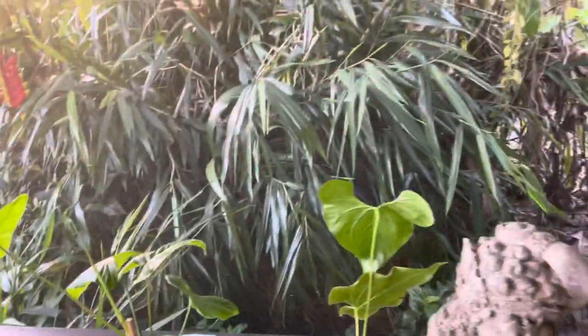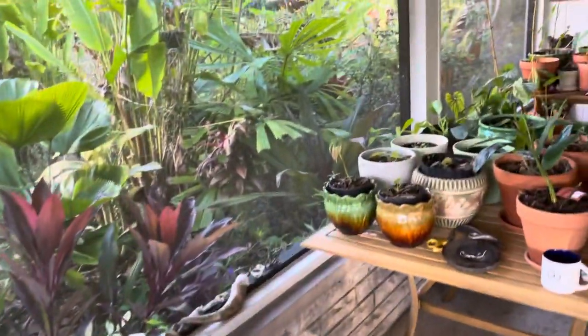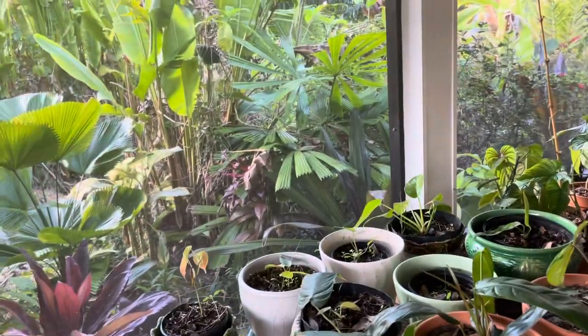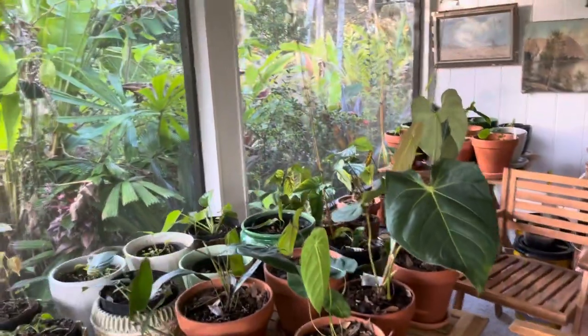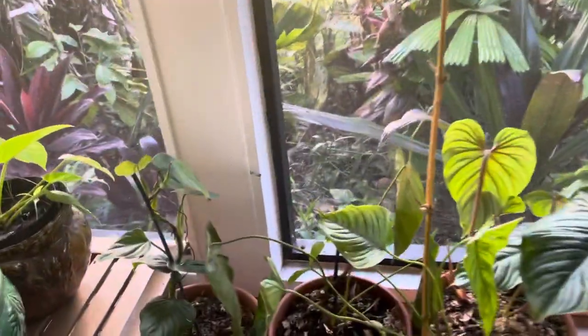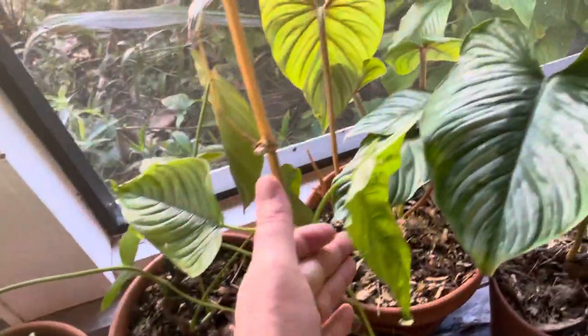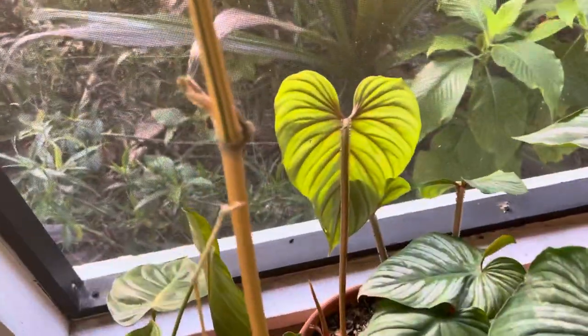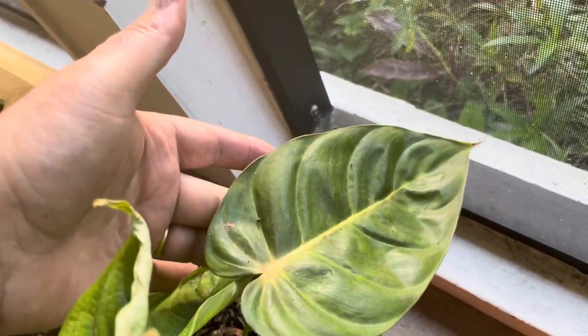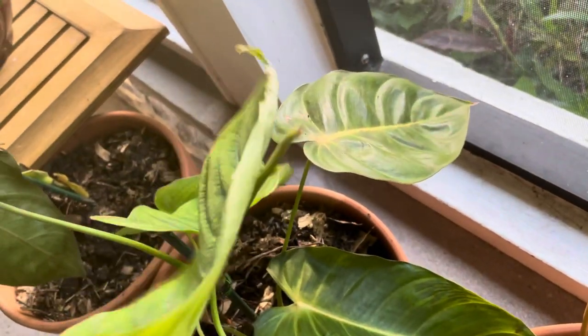We got 31 degrees one day and 32 degrees the next day outside here on the porch where I have these tropical plants that they say can't go below 60 degrees. I only noticed damage on two leaves — this philodendron furcadum, one of the leaves got messed up, and this philodendron esmeraldense — this is the only leaf that was dangling.